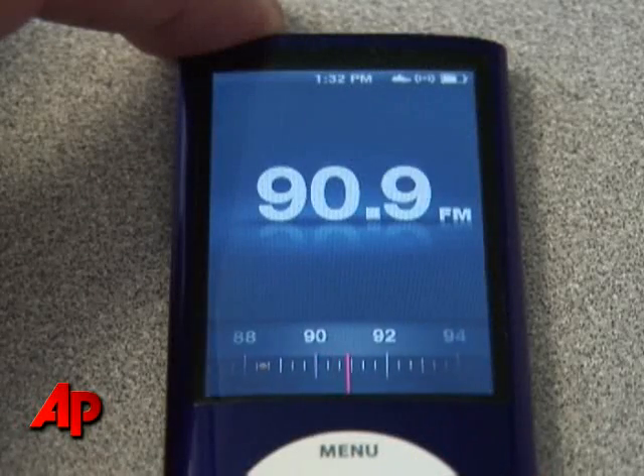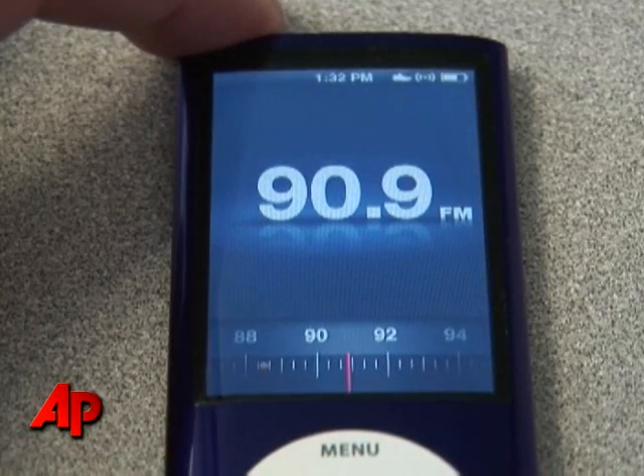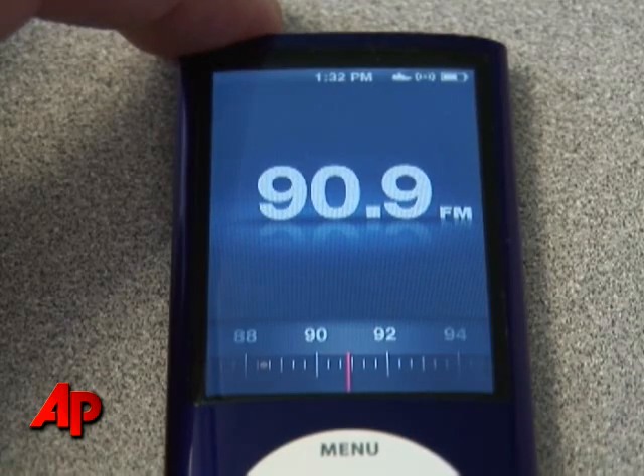Another thing I really liked was the inclusion of an FM radio on the Nano. It also has this cool live pause feature that you can use, so if you are interrupted by a phone call or something like that, you can stop listening to the radio and then come back. It'll store some content, and you can scroll through that and listen to it later on.